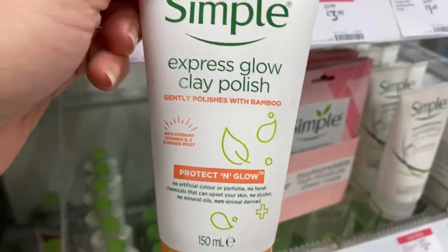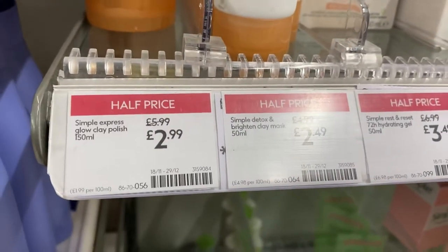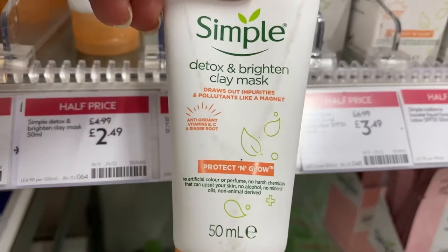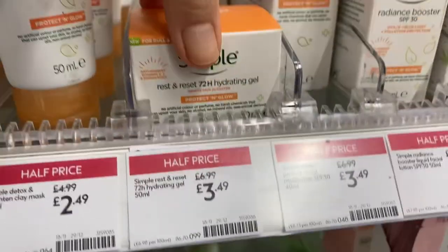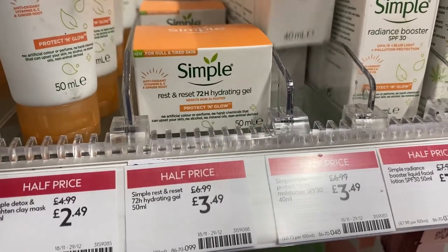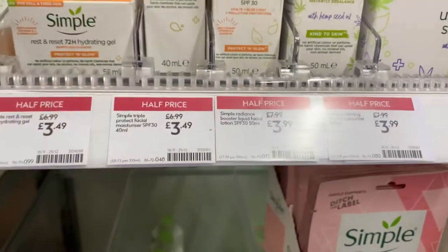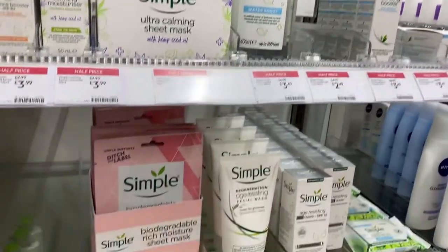Simple is on half price, $2.99, so I'll get two. I have the clay mask and hydrating gel, there's moisturizer as well, and the reagent's blister — it's all half price.